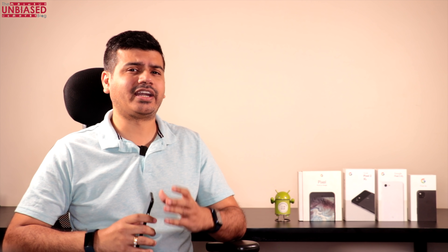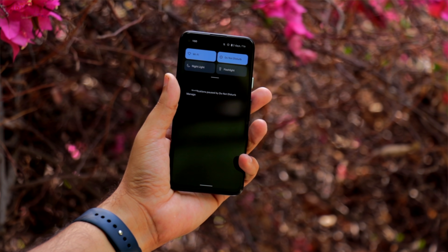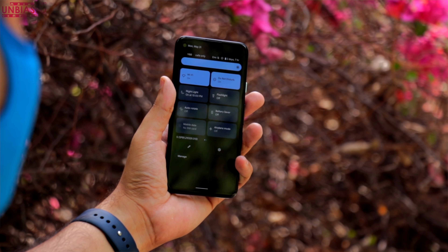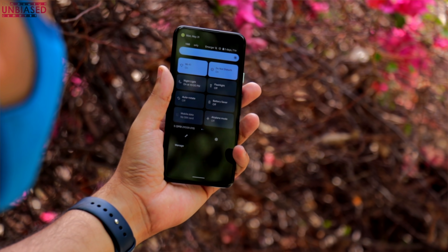Specifically, we'll talk about major design changes on the lock screen, the notification shade, and settings — making it even better from Android 11. Some features will be added, some will be removed, and some will be polished as per the feedback they get from people who are testing it, like us.